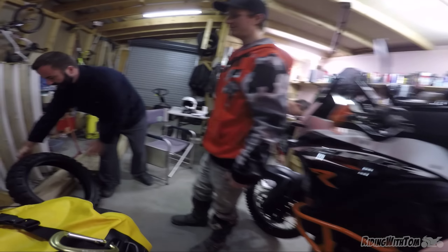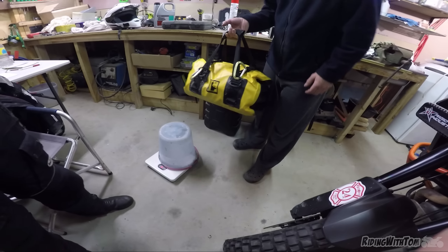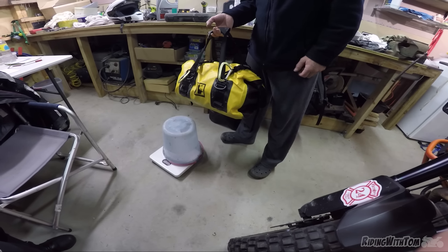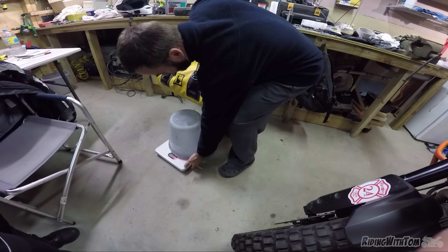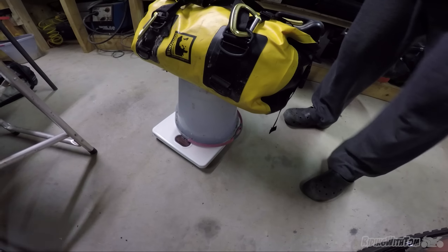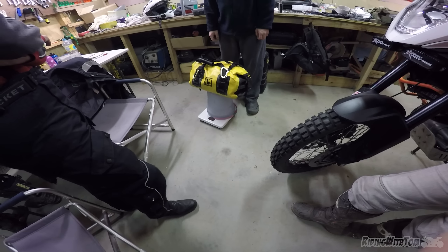Can you weigh this, Nurb? Holy crap — 7.6 kilos! That's everything — camping, cooking, clothes, first aid. Bloody hell — that is impressive.